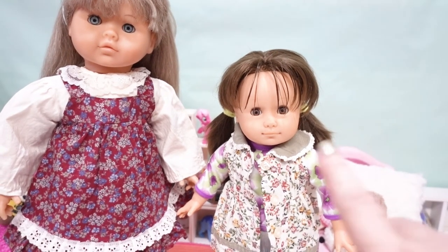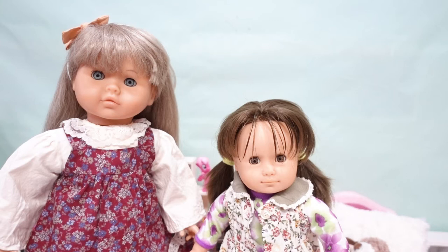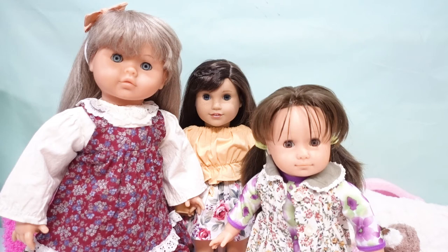I put the Zapf doll back in her original clothes and gave her a little spunkier style - I think she looks really cute now. At first I was struggling bonding with her, but once I got her all put back together I think she's really cute. My dilemma is having her integrate and do skits with the other dolls. I think she's out of proportion, so I'm probably going to put her on display for a while and decide if I want to keep her or pass her on to somebody whose collection she fits better.